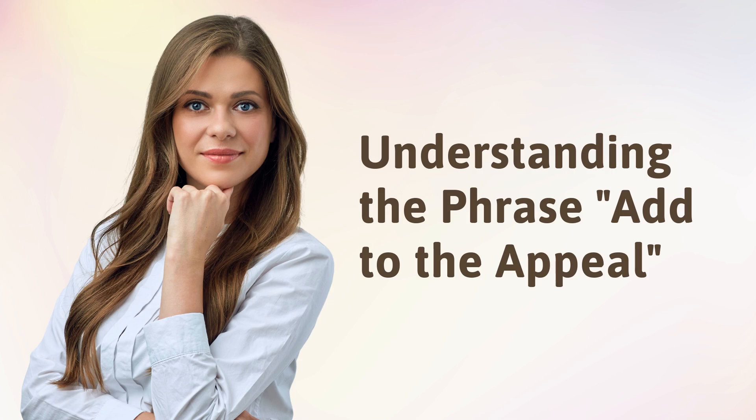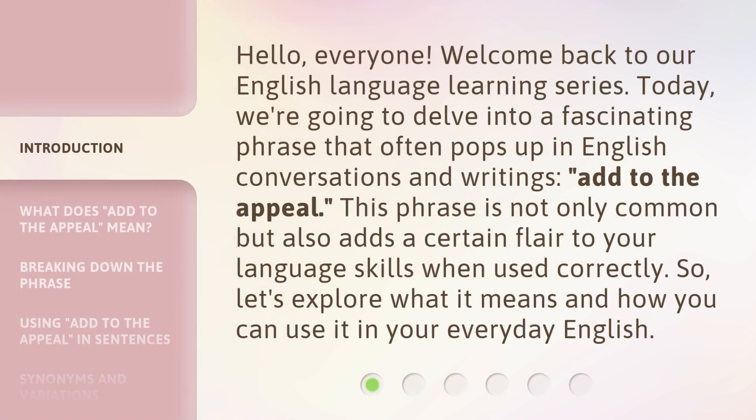Understanding the phrase 'add to the appeal.' Hello, everyone. Welcome back to our English language learning series. Today, we're going to delve into a fascinating phrase that often pops up in English conversations and writings — 'add to the appeal.' This phrase is not only common, but also adds a certain flair to your language skills when used correctly. So, let's explore what it means and how you can use it in your everyday English.